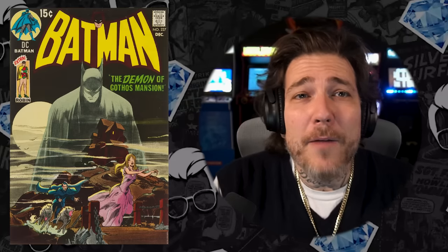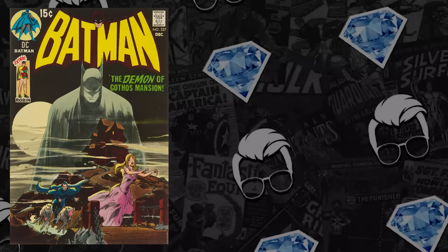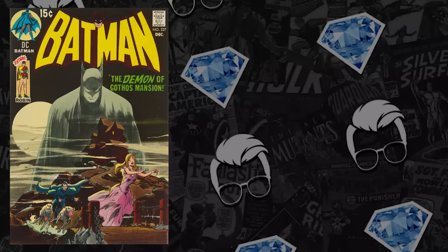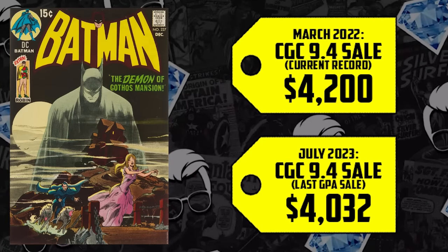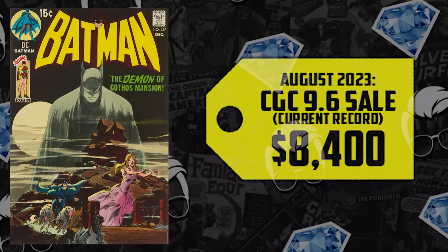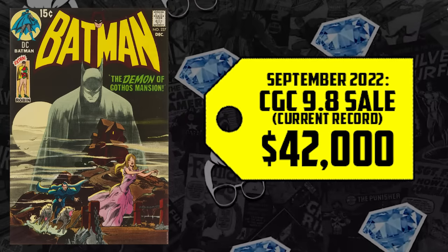Definitely a safe investment — a key issue that's coveted regardless of what's going on in outside media, and every time it sells in high grade it seems to break records. We've got a CGC 9.2 whose last sale was its record high, selling for $2,833. The 9.4 is only down about $150 from its height of $4,200 set in 2022. The last sale for a 9.6 is the record high at $8,400, and the 9.8 — of which there are only nine copies on the census — last sold at the record high for $42,000.